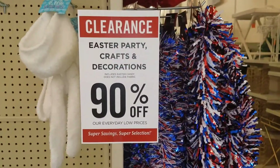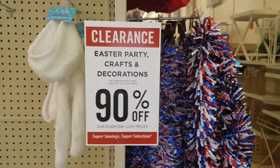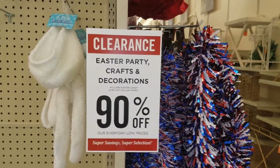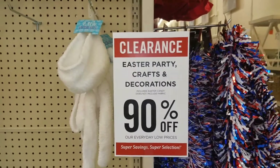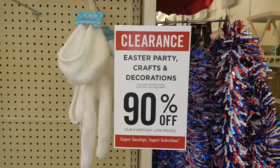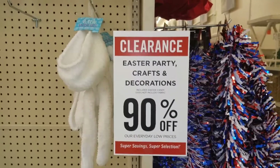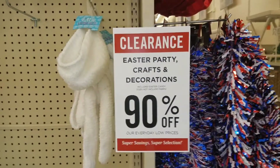90% off at Hobby Lobby, you guys! If you like this video give me a thumbs up, feel free to leave a comment below, and tell a friend to subscribe. I want to thank all my subscribers — I just hit 600 subscribers last night! Thank you so much, I really appreciate all of you. Have an amazing day!